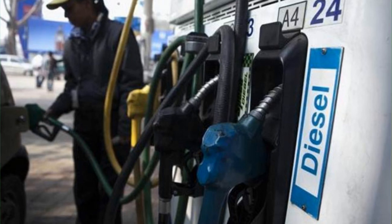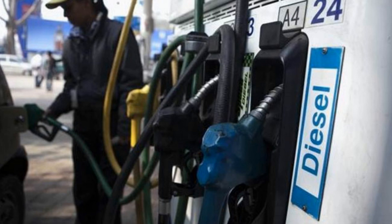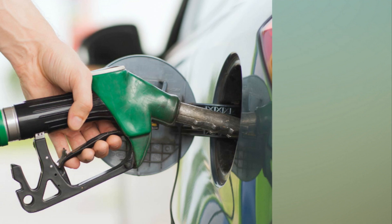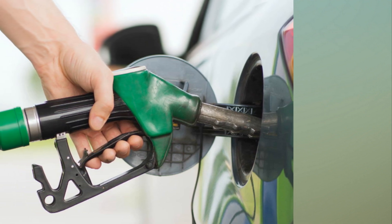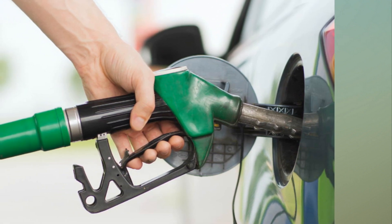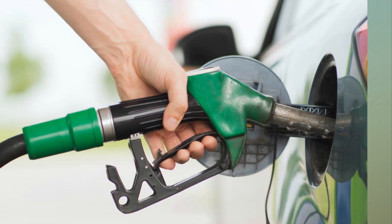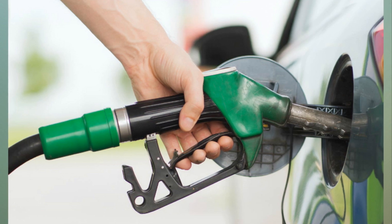While petrol moving from BS4 to BS6 will not be very different in terms of its chemical properties, the real difference will actually be in the diesel. The new diesel will have an even lower rating of sulfur as compared to the diesel available now. While normal diesel available earlier carried 500 ppm (parts per million) of sulfur, the current low sulfur diesel is just 50 ppm. The BS6 fuel in turn will carry just 10 ppm of sulfur, which is much cleaner and better for the environment.